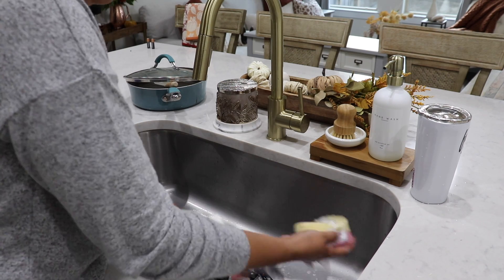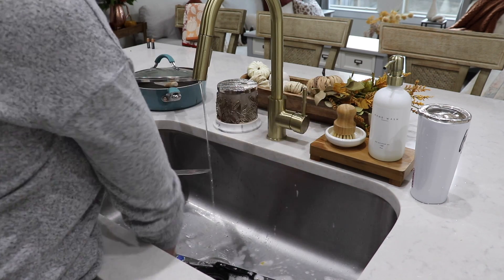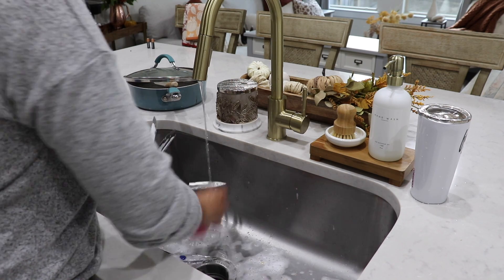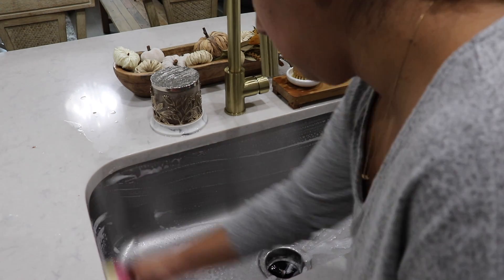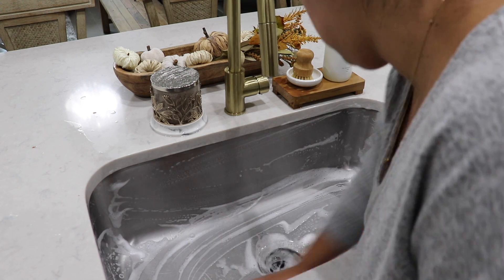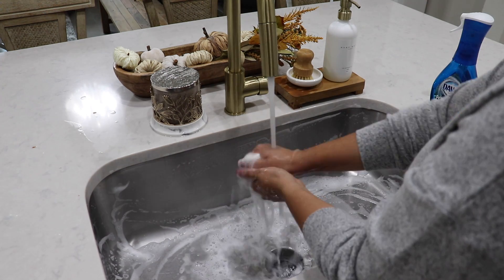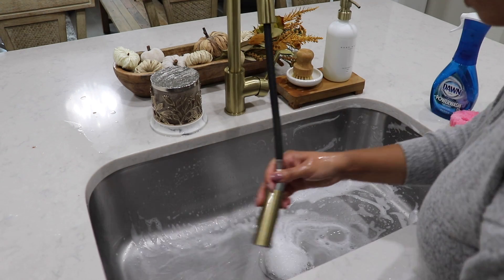When you guys are doing your cleaning, let me know where you like to start. I like to start in the kitchen if I have a lot of dishes to wash. If I don't, then I start in my bedroom. But today we're leaving the bedroom to last so I can add the decor. My favorite part of cleaning the kitchen is definitely cleaning out the sink — it means I'm pretty much done and I get to move on to the next task.